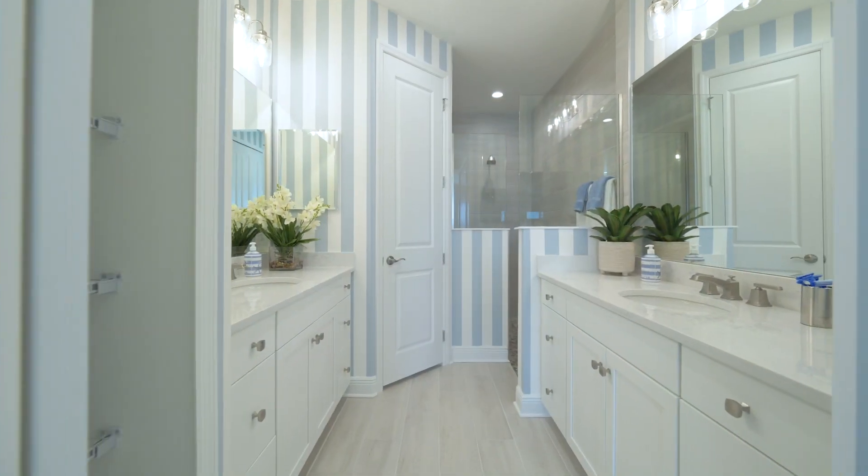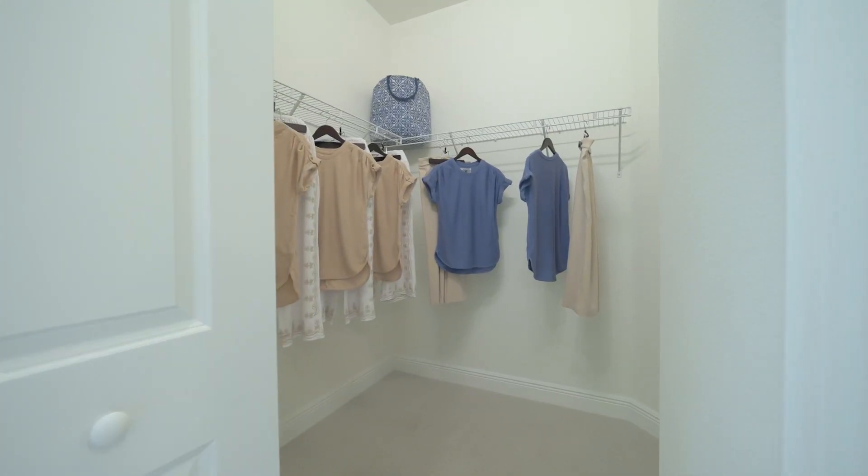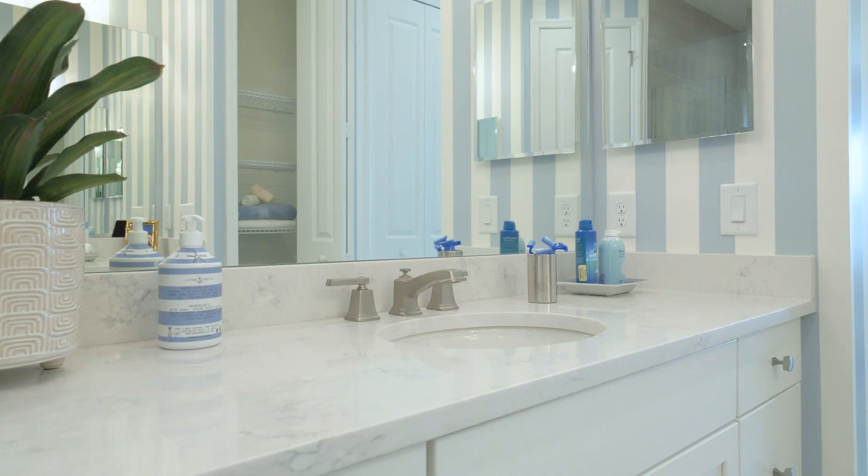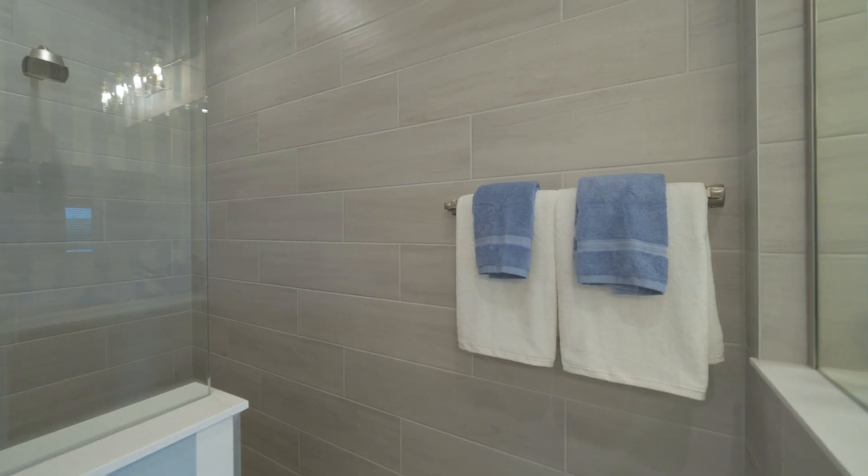Another popular feature of this home is the master bathroom. It has two walk-in closets, two vanities, two medicine cabinets, and a great walk-in shower.